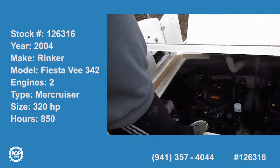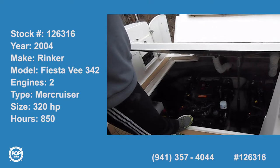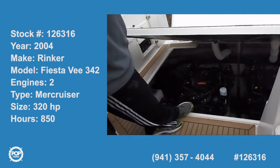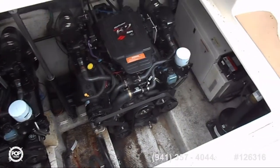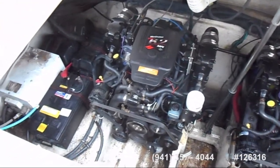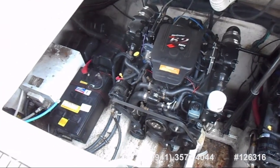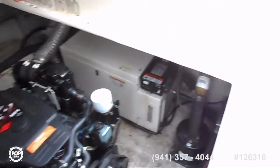Fiesta V. It's 34 feet, 37 LOA overall length. We're looking at the 6.2 Merc Cruiser engines that provide about 320 horsepower apiece. This baby can go about 45 to 46 miles an hour, but it cruises very nicely at about 35.